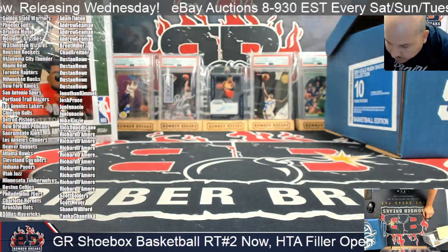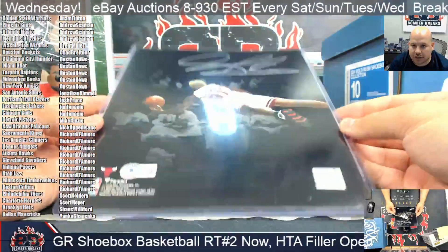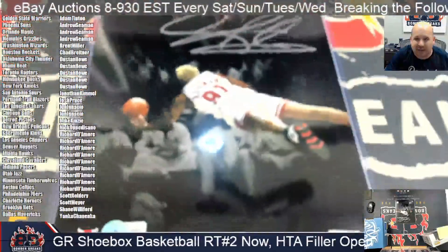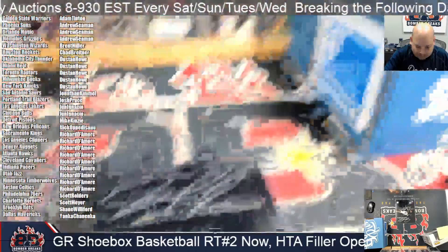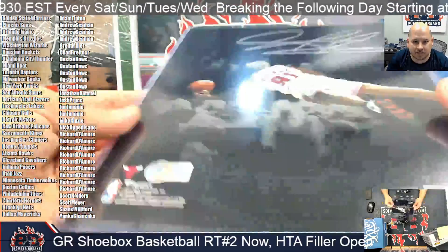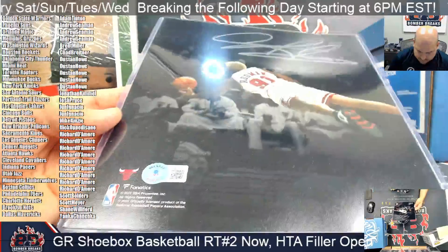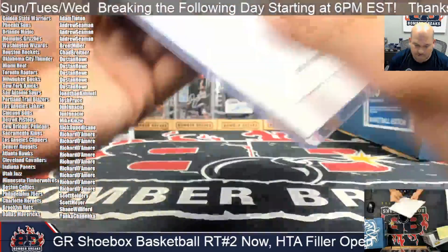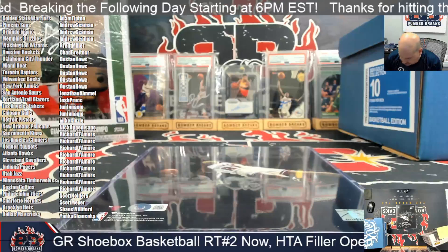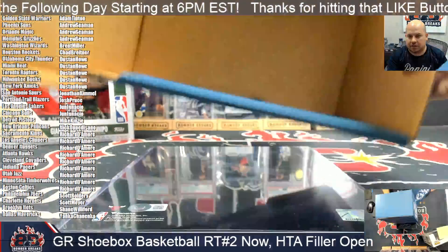We do have one last item here — it's a photo, and it's going to go to the Chicago Bulls because it is the Worm, Dennis Rodman. Big silver auto on there. Chicago — that is yours, John. Bulls Rodman from Fanatics, and that will do it for the breaks.